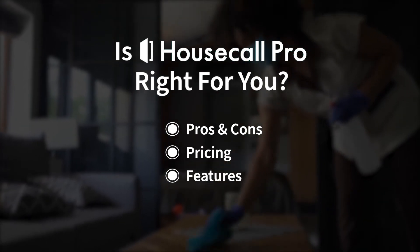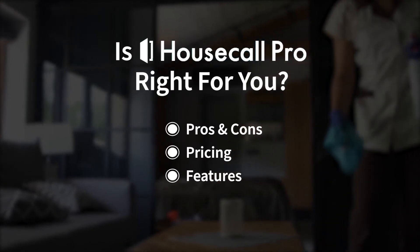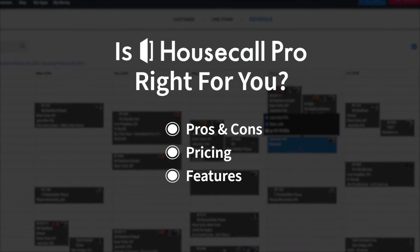We'll cover pros and cons, pricing, and features. If you're already a Housecall Pro customer, tell us what you think of this solution in the comments below. And if you're new here, hit the like and subscribe button to be notified of our future product reviews. So let's get started.